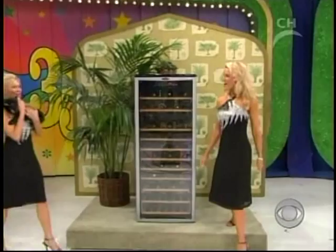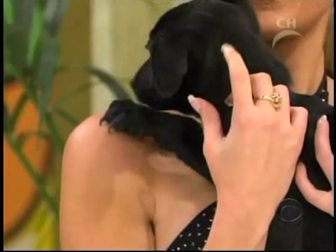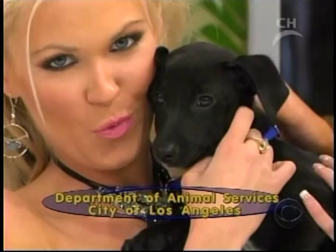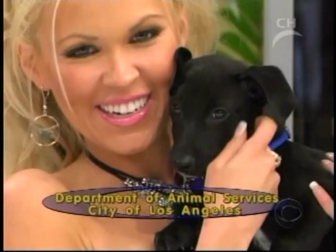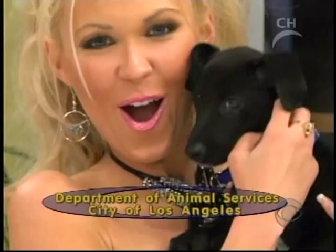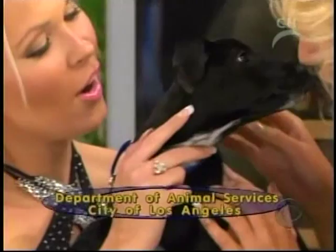Bidder number one is... Take a look at this little puppy. That little guy is here from the Department of Animal Services, City of Los Angeles, and he's up for adoption. He's only two and a half months old, and when he was brought over he didn't have a name — but we've named him Plinko. That's his name: Plinko. So if you'd like to have Plinko in your home, get over to the Department of Animal Services, City of Los Angeles, and he will be a part of your family for years to come. Plinko needs a home.